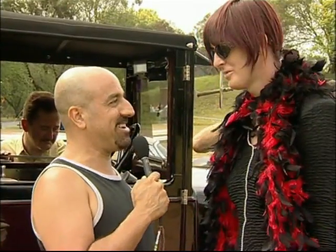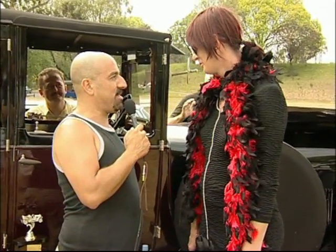Here we are with Trace. How are you, Trace? Very good, thank you. Now, we've got a very special car here, winning quite a number of awards here today. Can you go through the awards that you've won today?